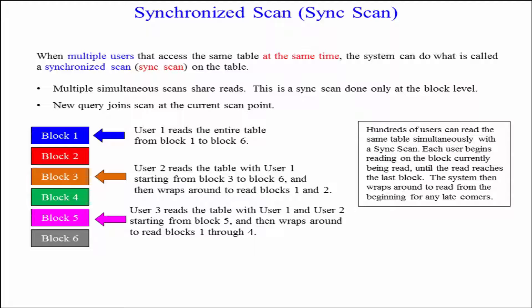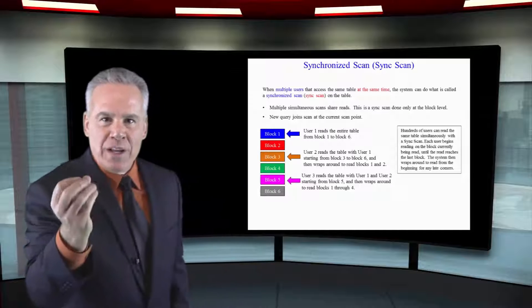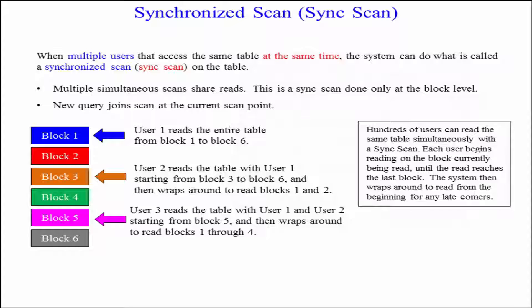Well, in a sync scan, the first person might start reading and reads block one, starts to read block two. Somebody else says, I'd like to read that table. And they go, hop aboard, partner. And that person starts from block two to block three. And now they're both reading. And then somebody else jumps on later in the block.